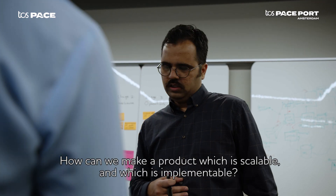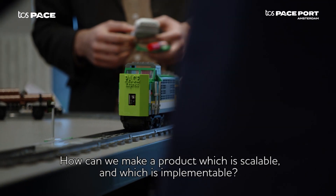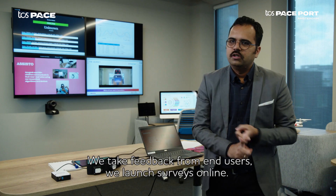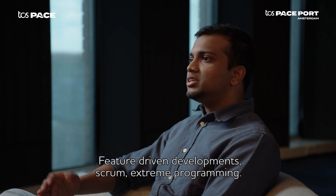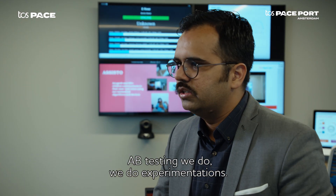How can we make a product which is scalable and which is implementable? We take feedback from end users, we launch surveys online. Feature-driven development, scrum, extreme programming — A-B testing we do, we do experimentations.